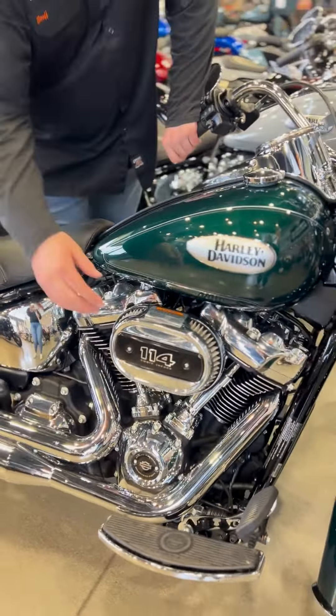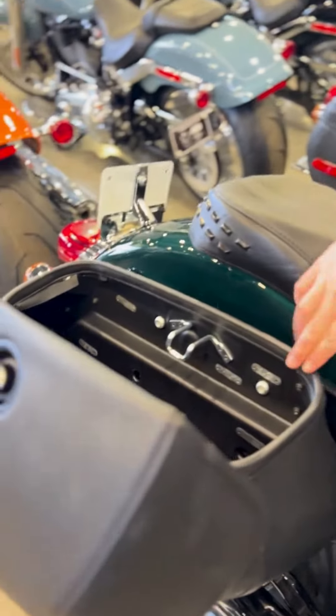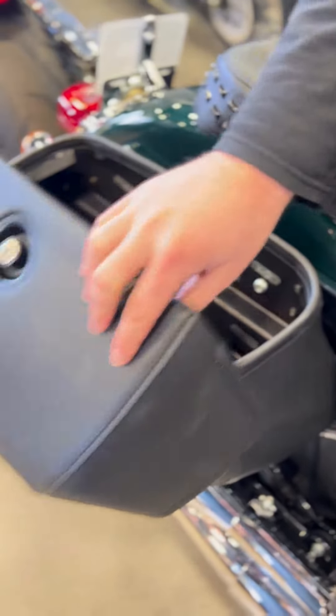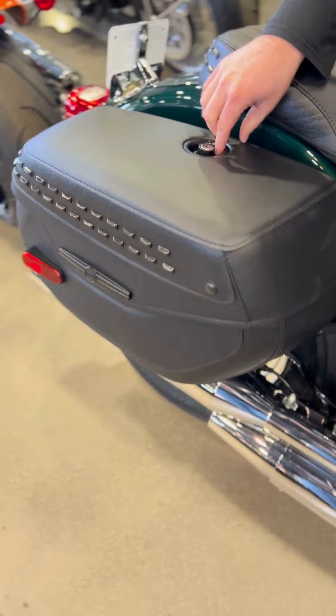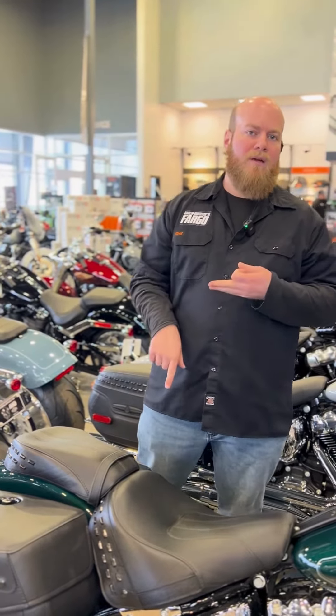It comes with hard bags and a 114 motor. And when I say hard bags, these are leather-wrapped hard bags — so unlike the old Heritages, these things can lock, they are waterproof, and they're not going to collapse in on themselves after you've had it for a while.